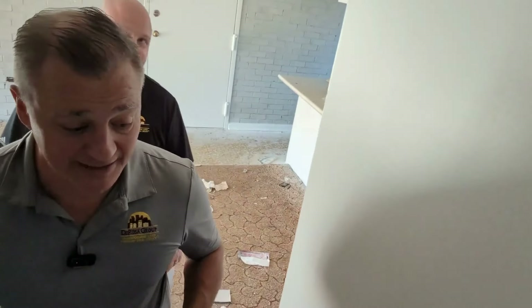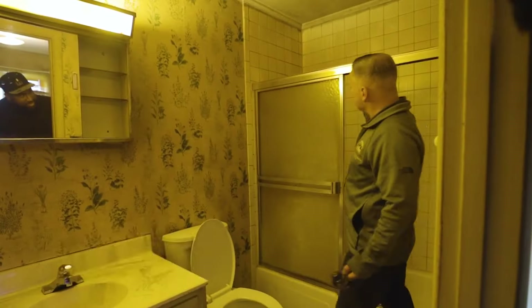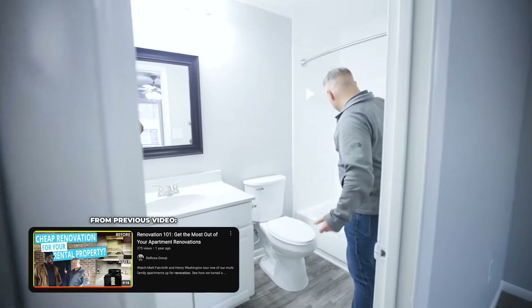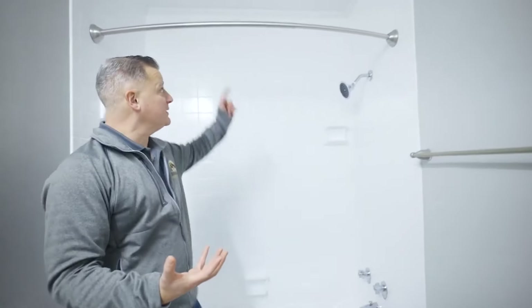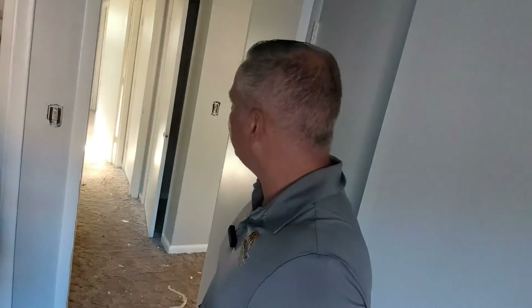Stay tuned because we're going to tell you how much you could spend to turn these apartments around, and what the real number is on the back end — what the place will lease for compared to what we were getting before. In the bathroom, there's mold around the outside of the bathtub. The same resurfacing company is going to do the bathtub, the shower surround, and the sink — same vendor, added to their scope.